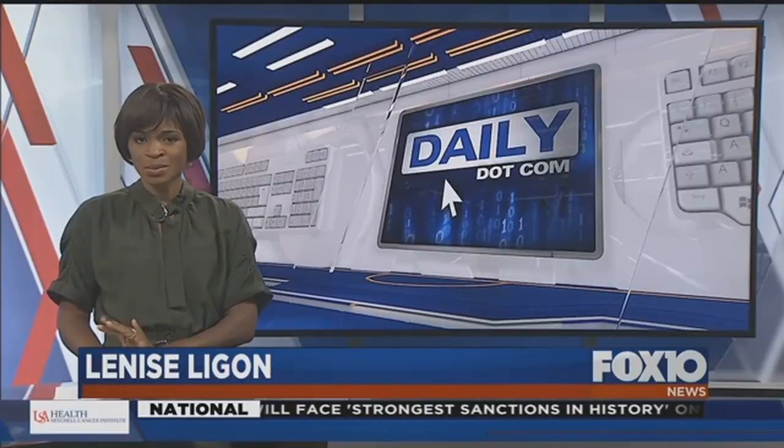Google has a new app that lets you share your screen with someone, giving you the opportunity to walk people through their own tech issues. It's called Google Duo, but apparently it's experiencing some problems. Here's my Daily.com report.